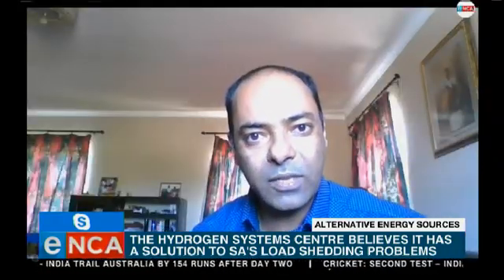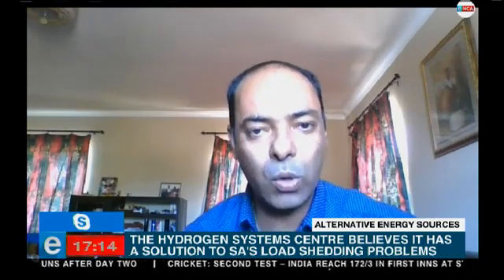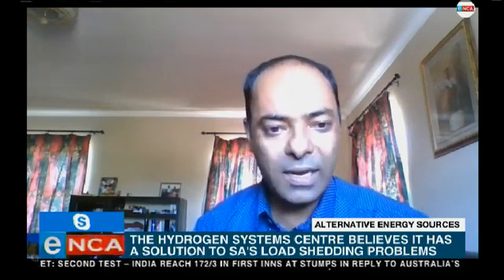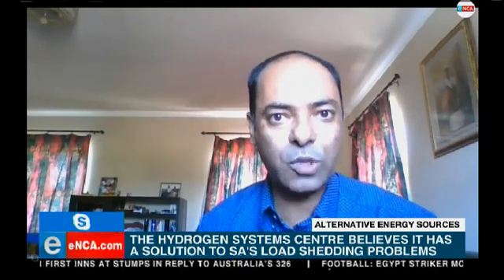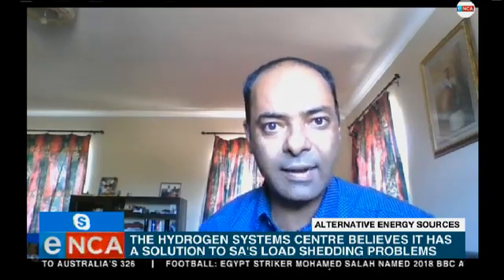How big are these things, Doctor? Give me a sense — if I was to come down to the Western Cape and I wanted one of these systems, am I needing to bring a double cab bakkie or can it fit in a backpack? For a residential household, it's the size of a bar fridge — you can put it anywhere on your bakkie or wherever you want to. For multi-families, apartments, and shopping complexes, obviously it is much bigger in size. And for utility scale, in megawatt scale, it is relatively larger.